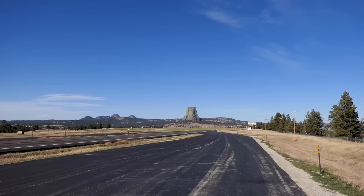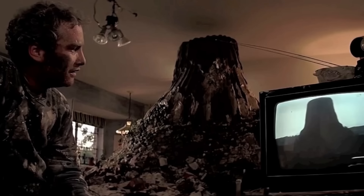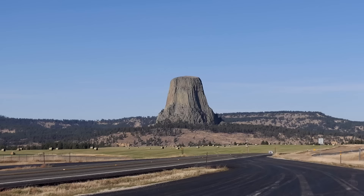Absolutely amazing. I remember this tower from the famous movie Close Encounters of the Third Kind. Devil's Tower of Wyoming was the first national monument erected in this country by Theodore Roosevelt in 1915. If you haven't seen it you should definitely watch it - it adds a bit of mystery to this tower, which they don't actually know how it was created. Scientists can't quite figure it out.